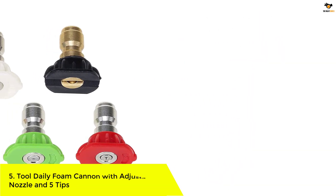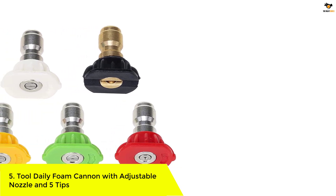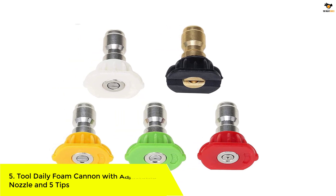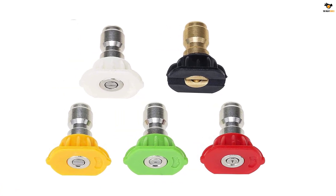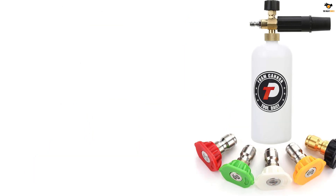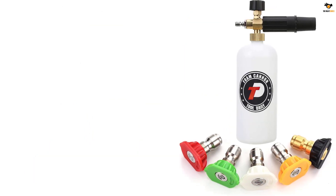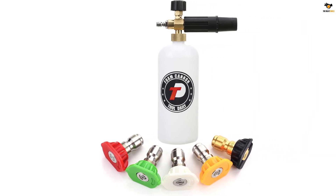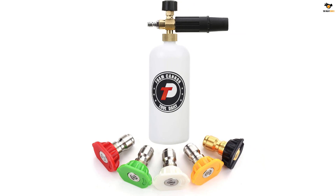Number 5: Tool Daily Foam Cannon with adjustable nozzle and 5 tips. The Tool Daily Foam Cannon is an adjustable snow foam lance that comes with a 1/4-inch quick connection fitting and a container capacity of 1 liter (0.22 gallon). It is easy to install and use, allowing you to adjust the foam dispensing amount and nozzle for accurate mixing and foam generation.